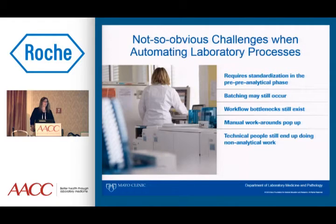Workflow bottlenecks still exist, mostly because the automation will do things the way the automation does it, and the humans want to do things the way they've always done them. You have to figure out that compromise — how can we accomplish what we want using the functionality of the automation. Manual workarounds pop up, and you may still find that your technical people are doing non-analytical work. Go into the lab and ask your techs what they're spending their time doing, because you'll find workarounds that have crept in.